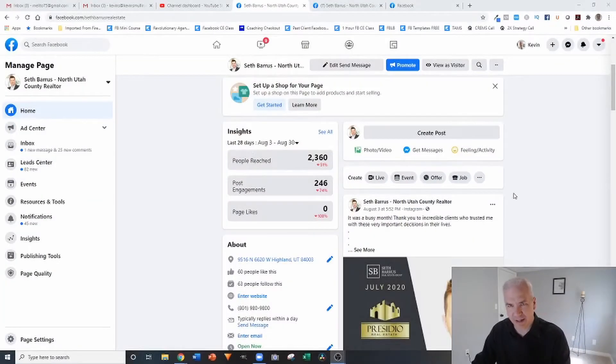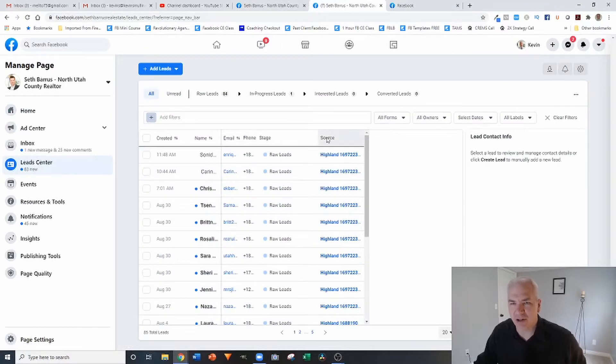With that being said, let me go ahead and share my screen and jump right into this. The way that you'll be able to access the lead center is when you come to your Facebook page with the new Facebook format. Over here on the left-hand side there's a section called Lead Center, and when you click on that it's going to take you to a page like this.